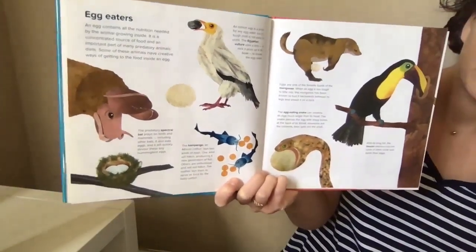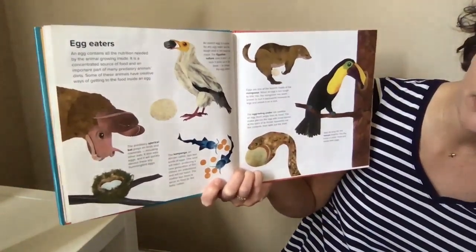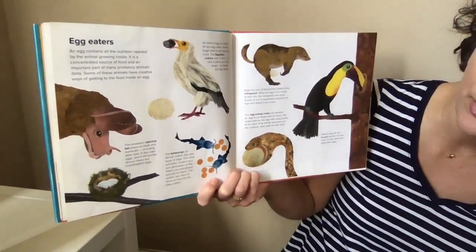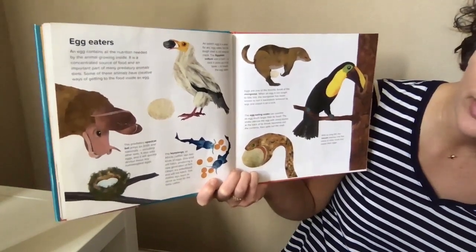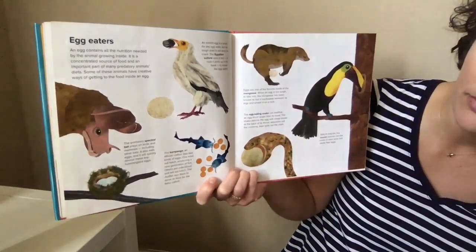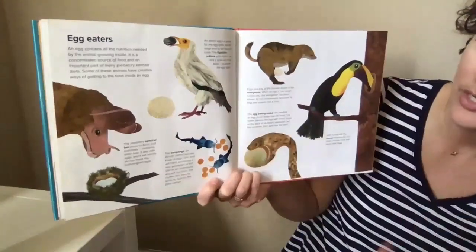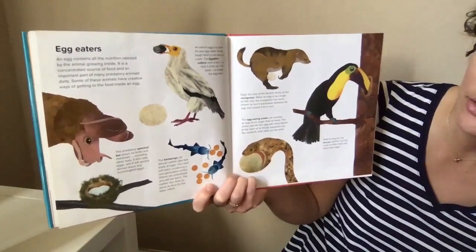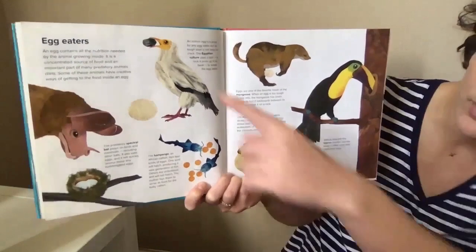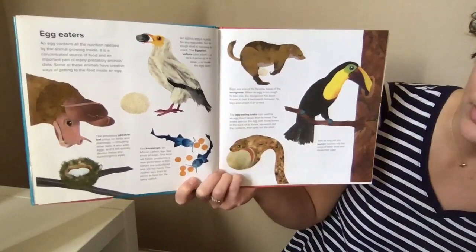An egg contains all the nutrition needed by the animal growing inside it. It's a concentrated source of food and an important part of many predatory animals' diets. Some animals have creative ways of getting to the food inside. An ostrich egg is a prize for an egg eater, but it has a tough shell — it's not easy to crack. So the Egyptian vulture uses a tool: it cracks it with a rock held in its beak.